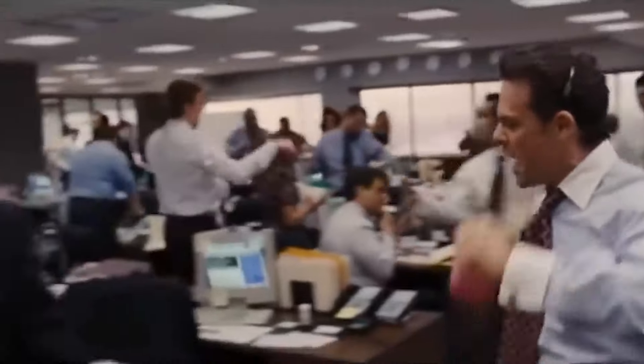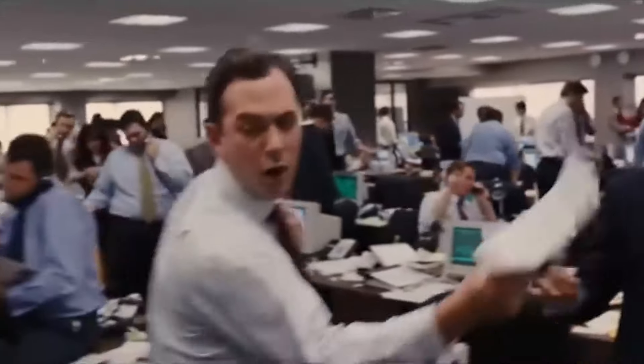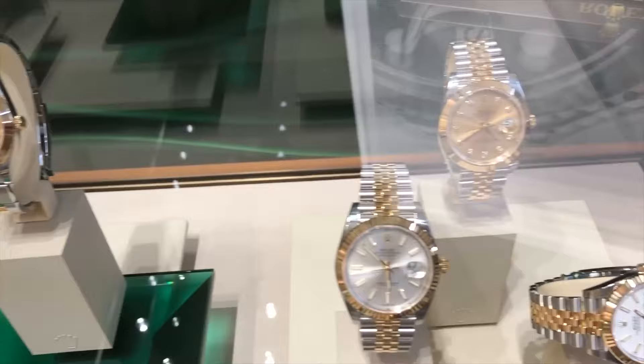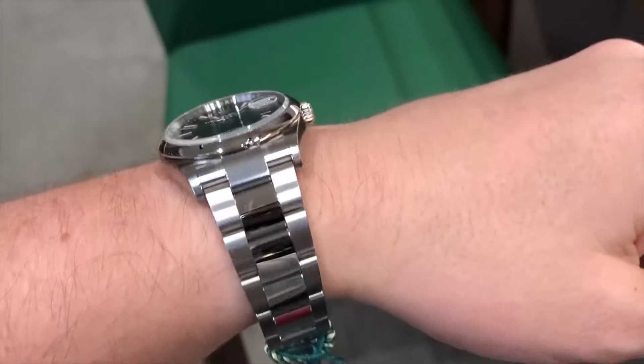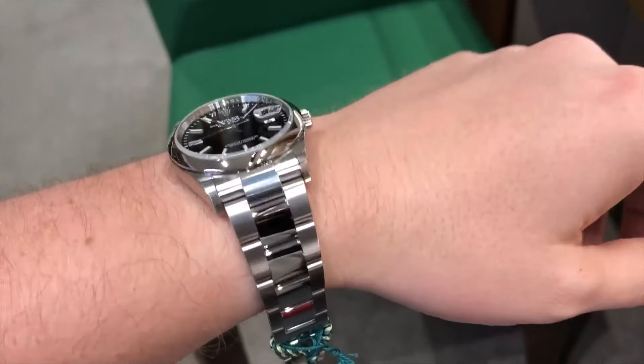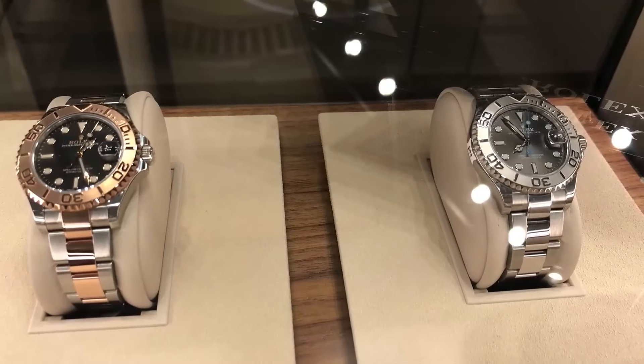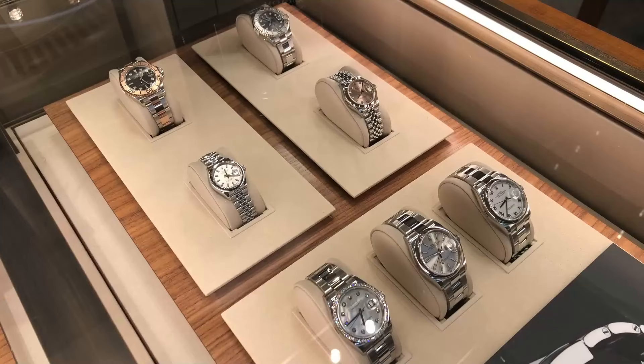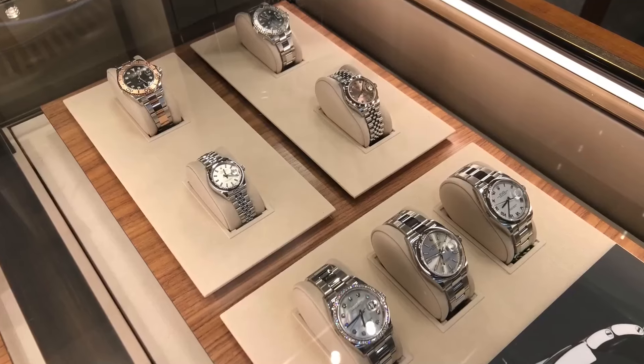In the fast-paced world of investments, where opportunities come and go quicker than a Monday morning coffee rush, some Rolex models are quietly setting themselves up to be future icons. These are watches on their way to becoming legends in the making. This past January, Rolex decided it was time for a slight makeover, bumping their prices up by 2.6%.